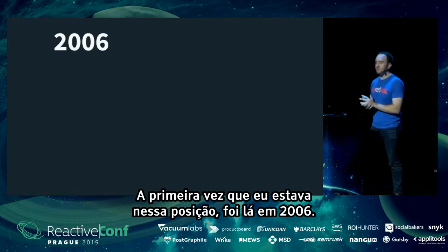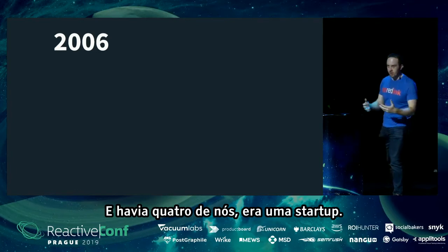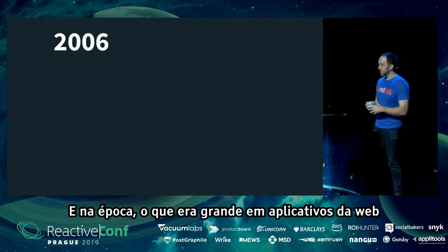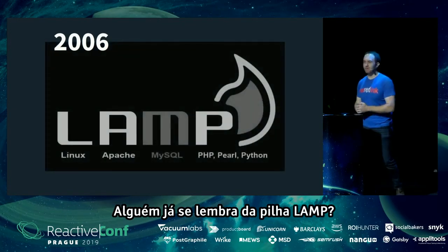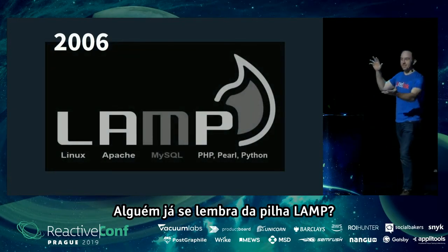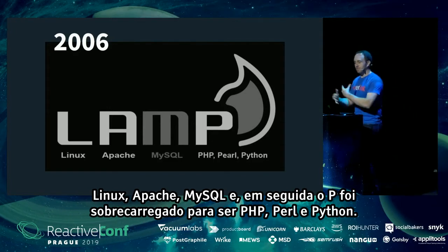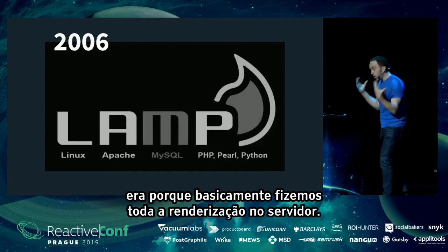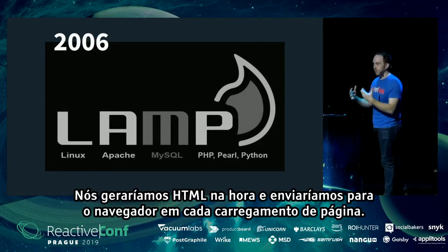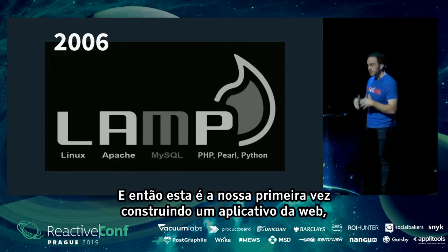The first time I was in that position was back in 2006 — the first web app I'd ever worked on. There were four of us at a startup. At the time, the big thing in web apps — sort of the dawn of web apps — was the LAMP stack. Linux, Apache, MySQL, and then the P was overloaded to be PHP, Perl, and Python. We did all rendering on the server, generating HTML on the fly and sending it to the browser on every page load.